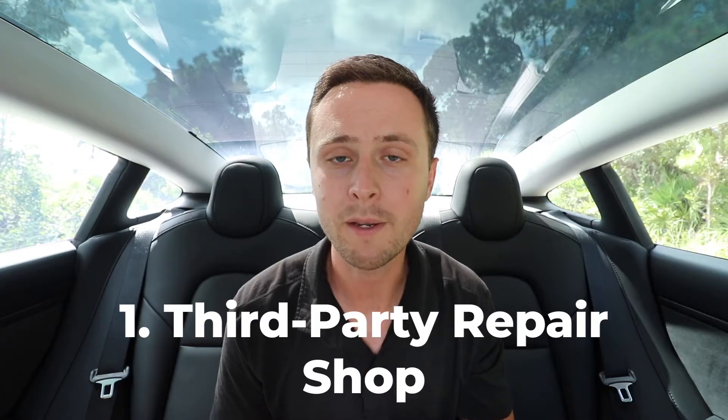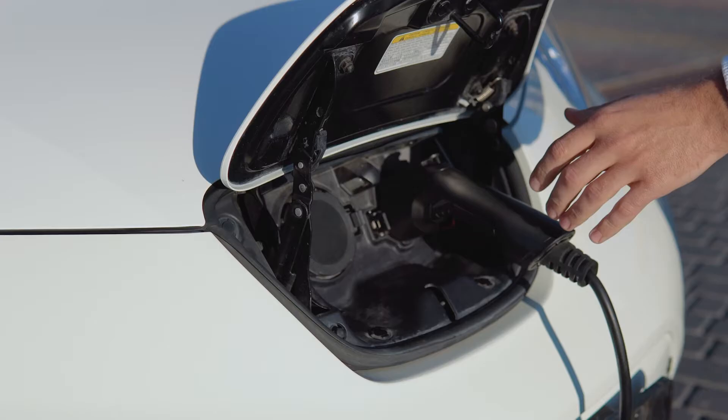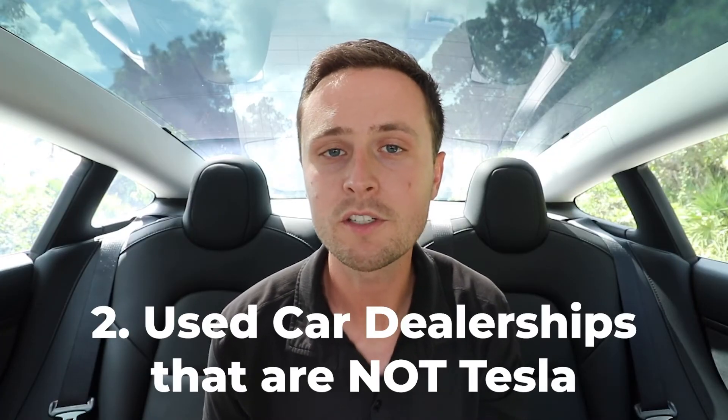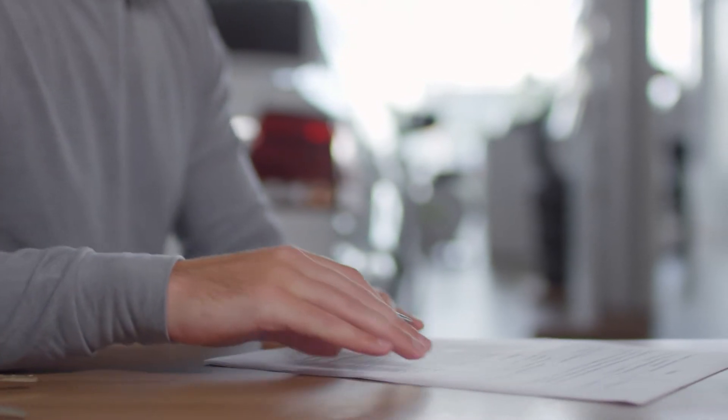You should be cautious about two places where your battery might drain to zero and sit there. Number one is a third-party repair shop — make sure they confirm they will keep your car plugged in to maintain charge. Number two is used car dealerships that are not Tesla. Some don't know how to handle Teslas yet, so a car can sit on the lot outside at zero percent and no one notices until a customer comes to look at it.